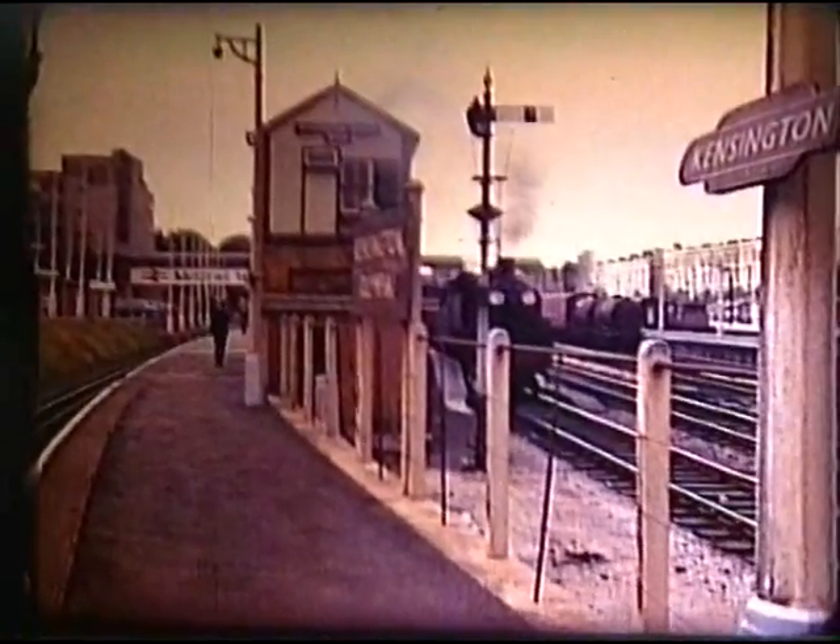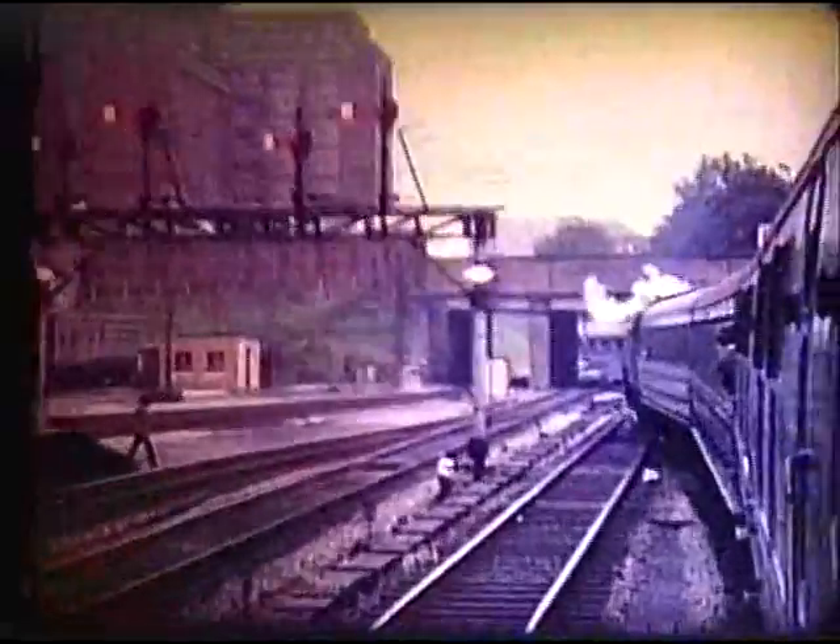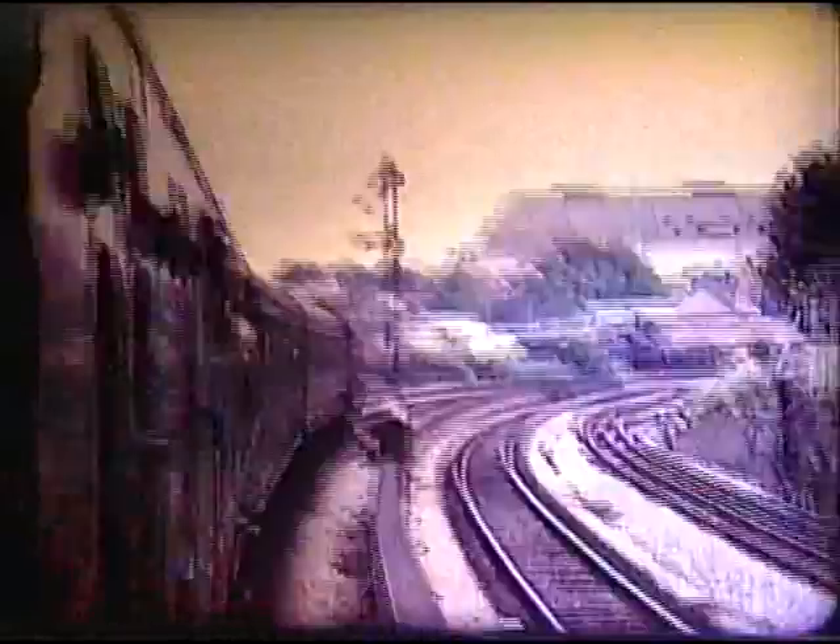After our loco has run round, we set off back to Clapham Junction. The sidings behind the opposite platform have since been replaced by a row of apartment blocks.